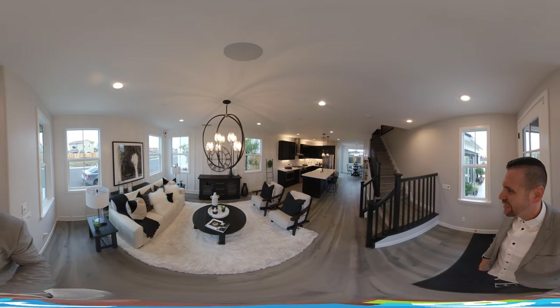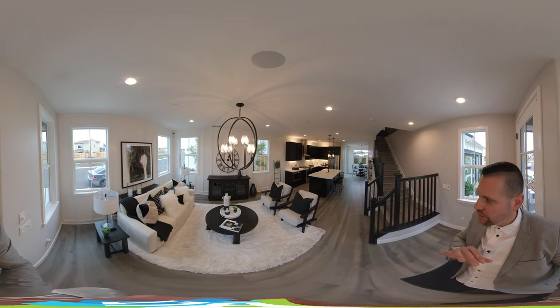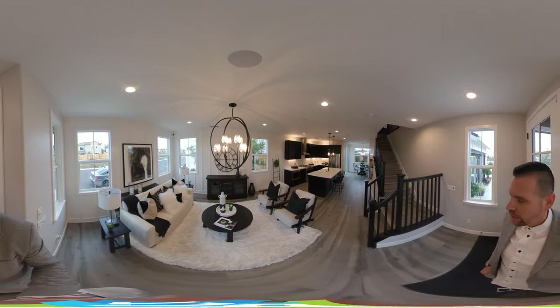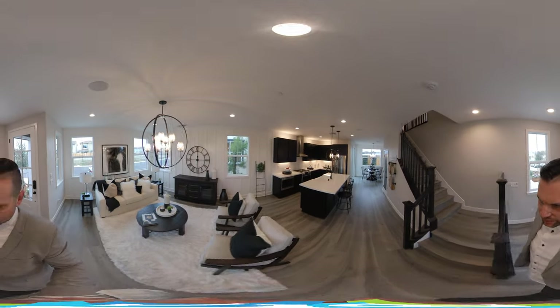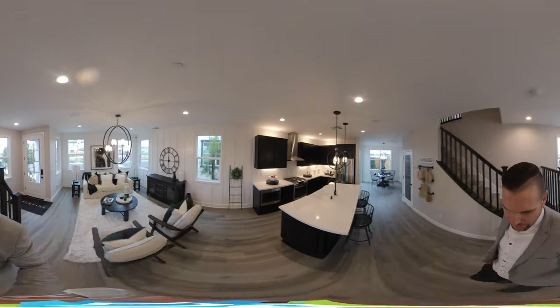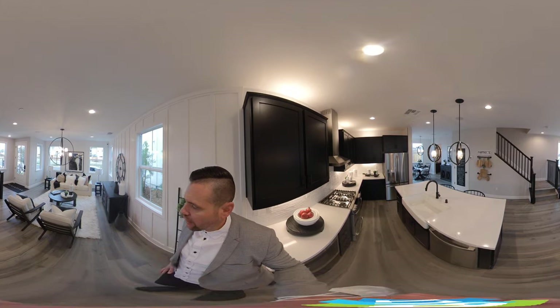This is Residence 2. It's a three-bedroom, two-and-a-half bath. I love this community — it's a nice little community in a great area of Rockland. There's a small HOA here and some Mello-Roos; contact me for those details. But as we walk in, this is what we call a great room concept, so you have a dining and living combo.